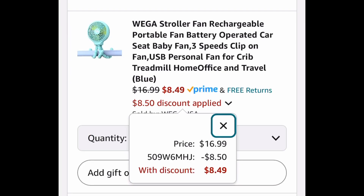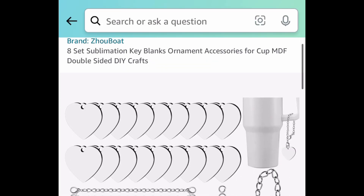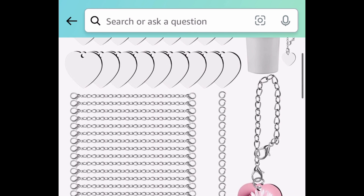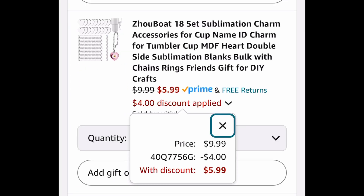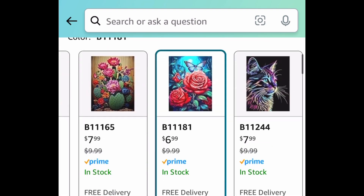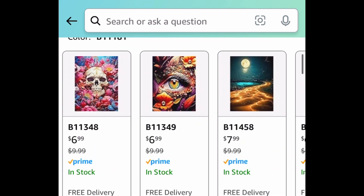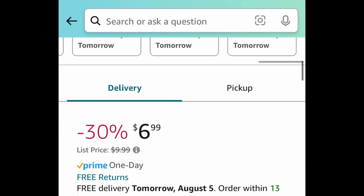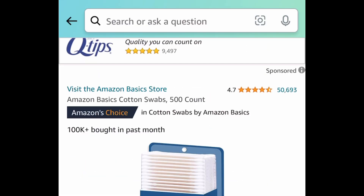Next, we have this 18-piece sublimation key blanks set — it's like a charm for your cup — and you're getting 18 complete pieces for $5.99. Next, we have these diamond paintings, and we're saving 50%. The lowest you can get it for is $3.49.